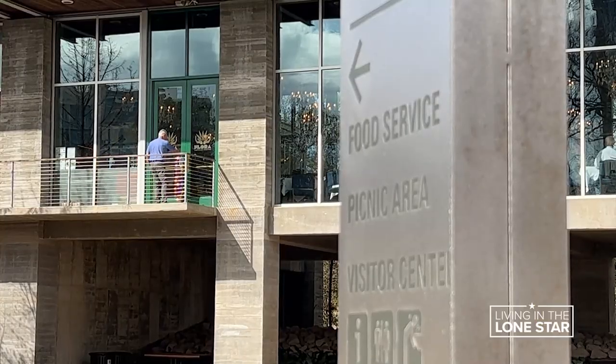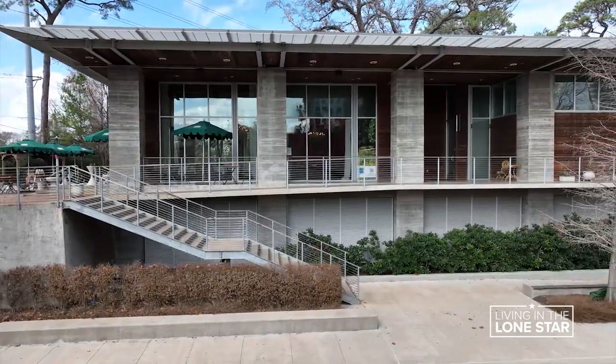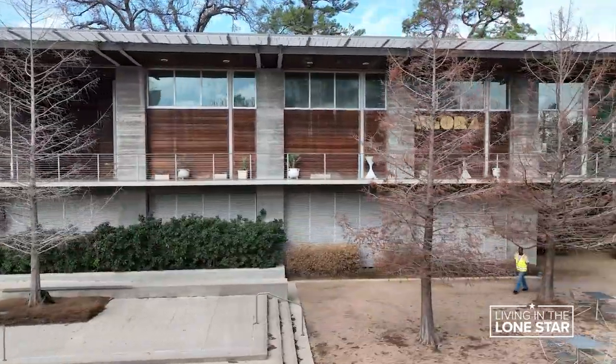Foodies can also enjoy the view from the restaurant next door. What used to be the Dunleavy is now Flora. Having a restaurant open to the public becomes yet another reason for people to come to this location within the park.